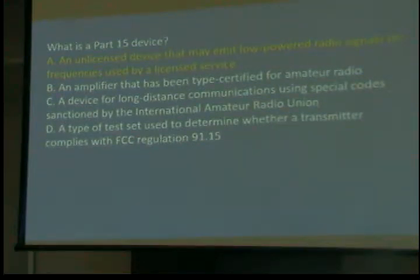Could a Part 15 device be used with a ham radio device, like a computer? Yes, but it's still a Part 15 device — if it interferes, you turn it off. There was a little Santa Claus decoration that had a bad connection in it, generating signals that wiped out police radios for about three blocks around it in Lancaster years ago.